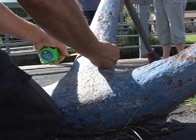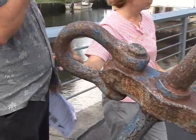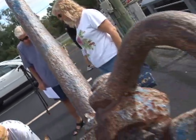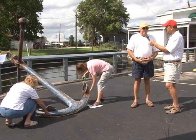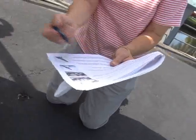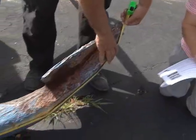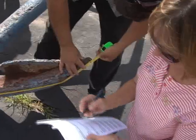We've all seen these anchors in front of restaurants and things, and obviously they were used at one time. By taking the measurements, we can find out the manufacturer and maybe a little history behind it. That's our goal. You can't really get into the database until you actually put an anchor in, so we don't know exactly what we're going to find. But the goal of the website is to help identify these pieces of history that are kind of sitting around all over the world.